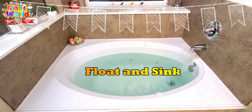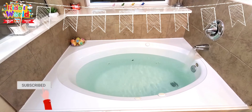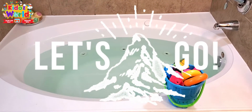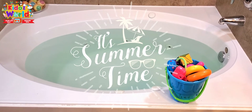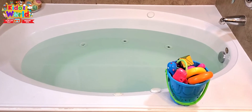We are filling our bathtub with water and it's almost ready for our float and sink activity. We have a bucket of additional toys — let's see which ones are going to float and which ones are going to sink. Let's try the camera first.